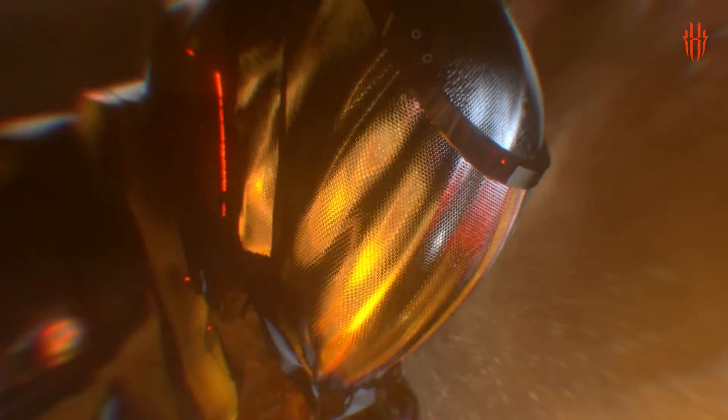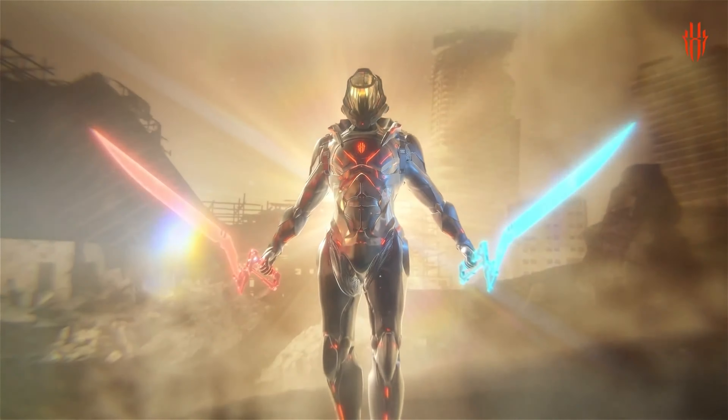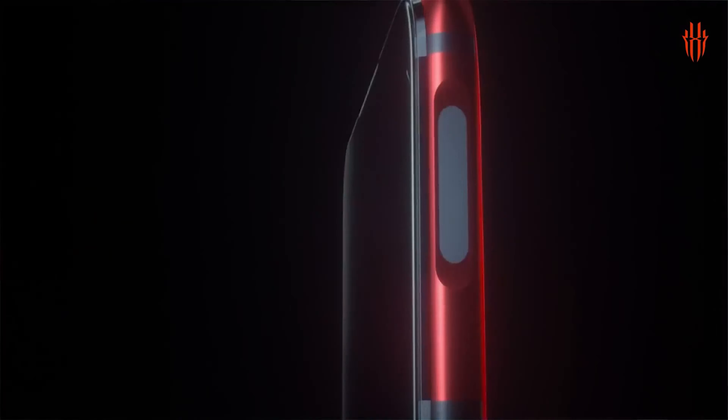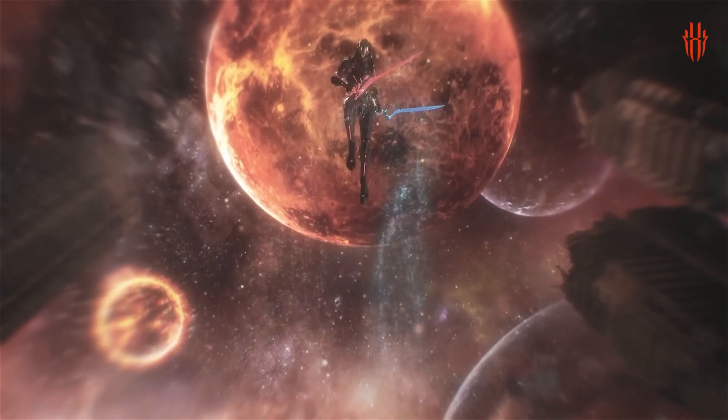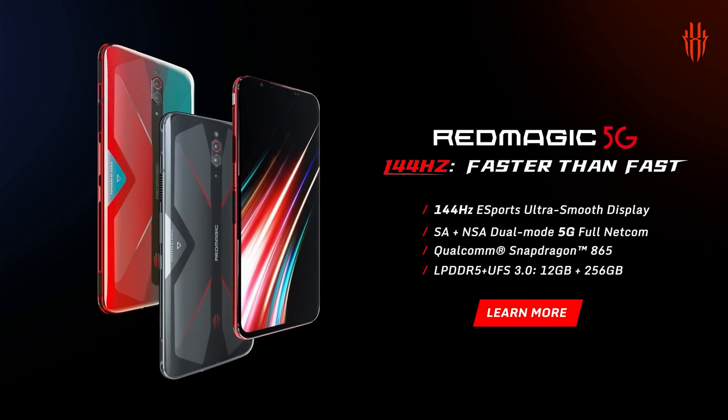The top of the phone has a welcome headphone jack, and the second speaker sits at the top of the screen. The Red Magic 5G's most unique feature is its 144Hz refresh rate display, the first ever in a smartphone. The previous high was 120Hz, seen on phones such as the Razer Phone 2 and the OnePlus 8 Pro. A higher refresh rate means the screen updates more often, which should lead to a smoother picture.